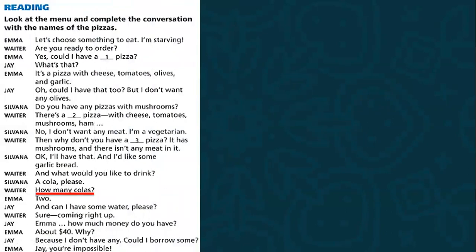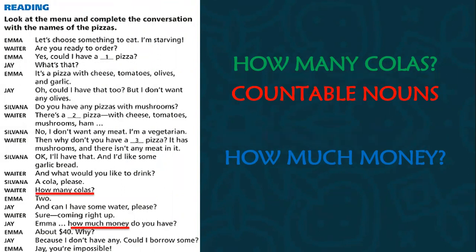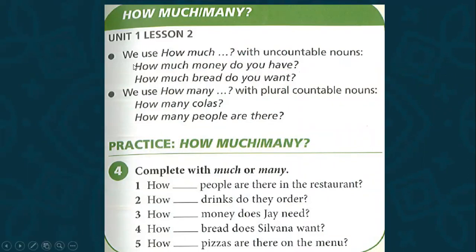Now let's look at how much and how many. How many colas? How much money? What is the difference? We use how many with countable nouns, and we use how much with uncountable nouns. Let's check the grammar: 'how much money do you have?' — money is uncountable. 'How much bread do you want?' — bread is uncountable. 'How many people are there?' — people is countable. 'How many colas?' — countable plural.